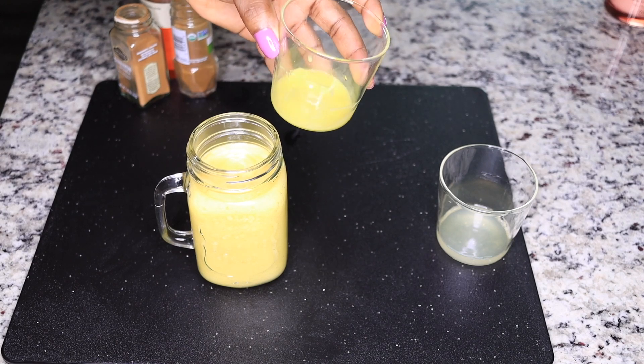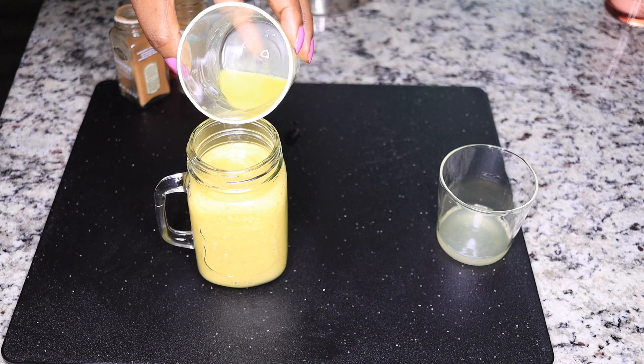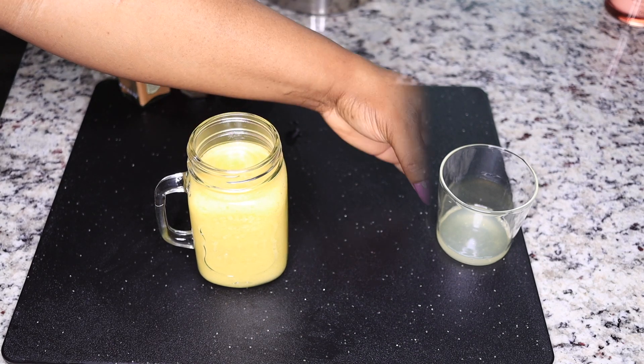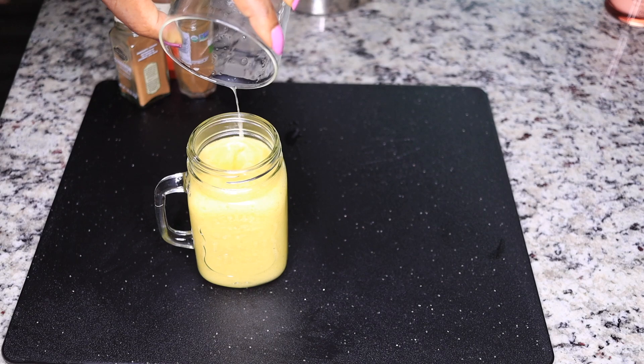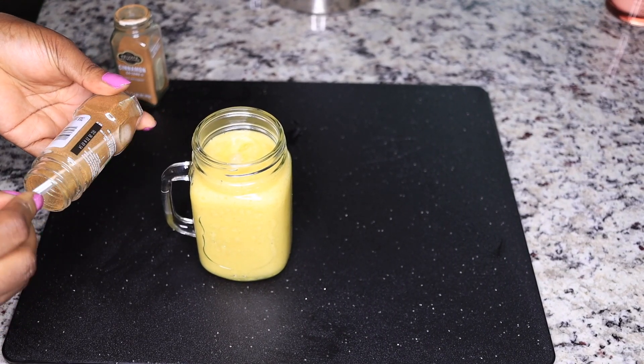That is the blended pineapple. Add one tablespoon of ginger juice – if you grated a lot, just measure one tablespoon. Add in the juice from half a lemon. Now add the cayenne pepper – or you can choose paprika instead.